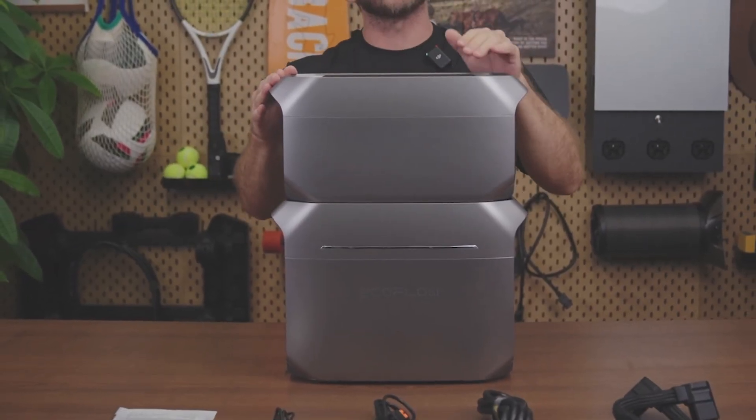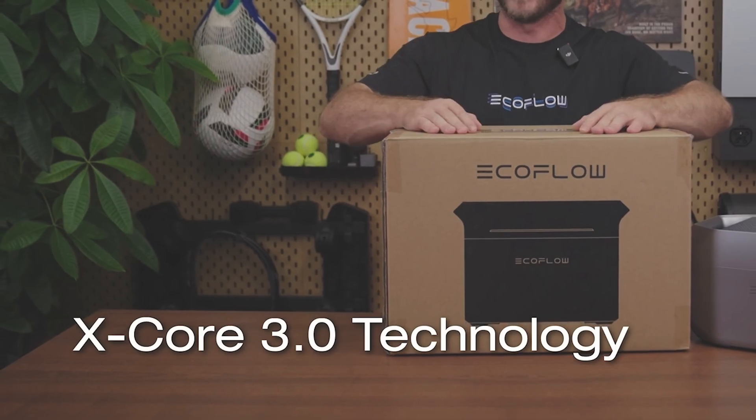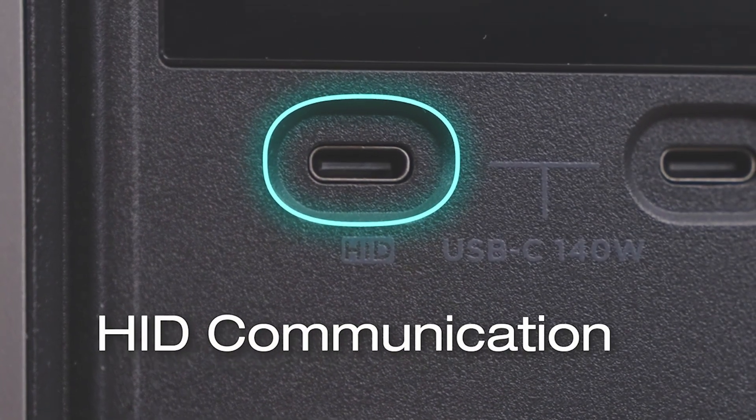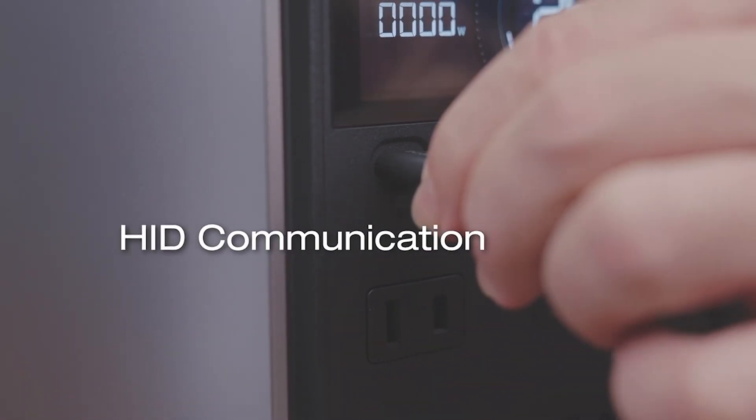You can get 1,800 watts of output power with an insane 3,600 watt surge capacity. Plus, you can continuously run devices over 2,200 watts with X-Boost for extended periods of time, such as ovens and hair dryers.